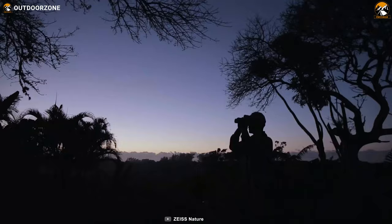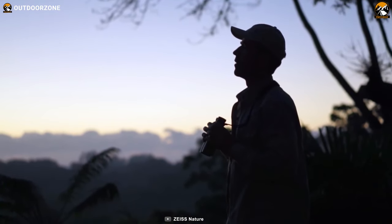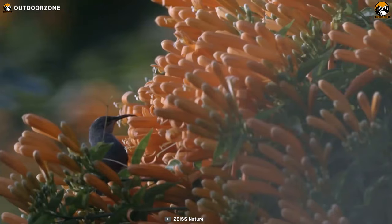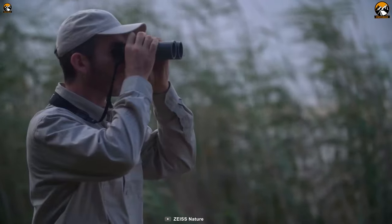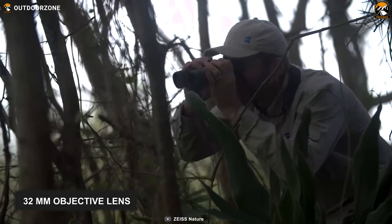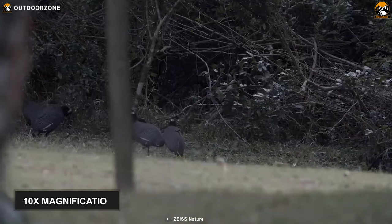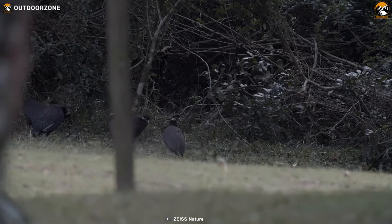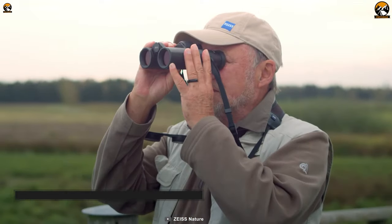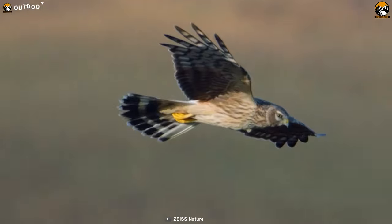Equipped with brilliant optics and an unparalleled wide-angle field of view, the Zeiss Victory SF32 will let you experience prolonged periods of wildlife exploration without any fatigue and help you become successful at every hunt. This hunting binocular comes with a 32mm objective lens, offering 10x magnification and delivering high-contrast images in adverse light conditions. It features a Schmidt and Pecan Prism system that provides excellent color fidelity, brightness, clarity, resolution, and true-to-life image quality.